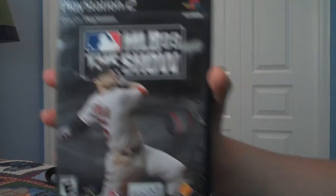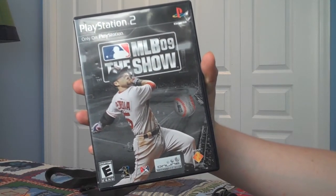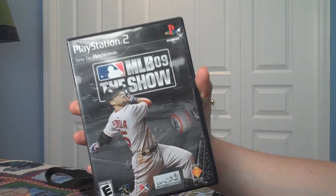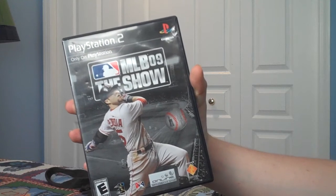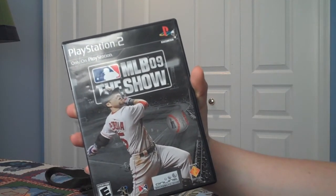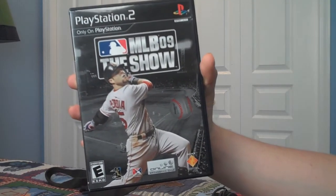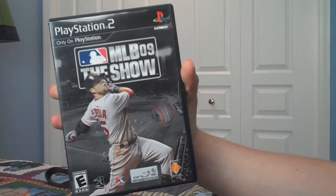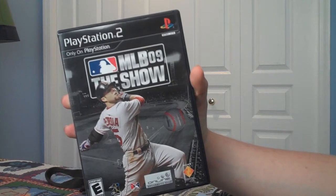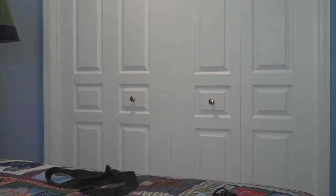Next game is MLB 09 The Show. This game was actually pretty bad. I had a lot higher expectations for it because I've seen a lot of The Show games, but it definitely did not meet my expectations. I would not recommend getting The Show — I'd rather get the 2K Sports series. They have 2K11 now, so if you have a PlayStation, I'd recommend that game instead.